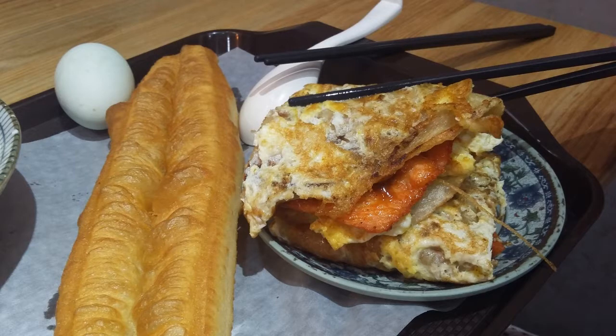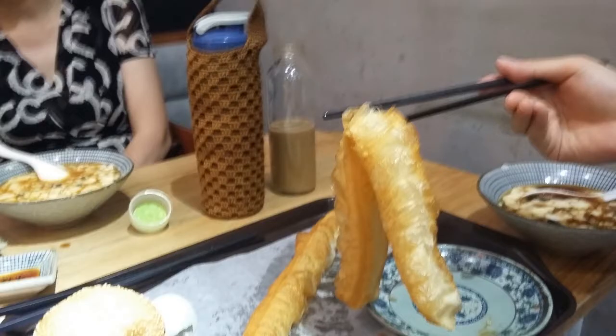First off, we have some tasty and soft yōtiao. Yōtiao means literally 'oil stick' and is a kind of Chinese churros. As the name suggests, they are made from strings of dough which are deep-fried golden brown.